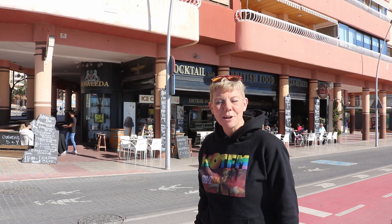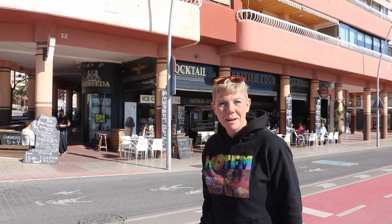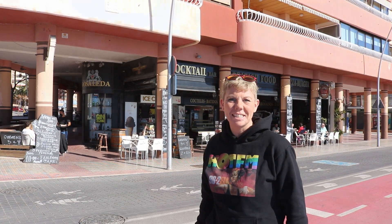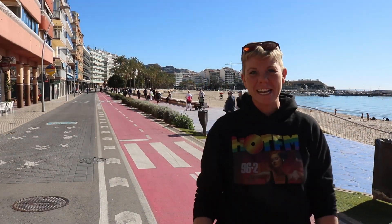We did a little video tour of the Jaime Primero in our last video — you might want to check back and have a look at that. Amazing weather today, perfect for skating. Let's go.